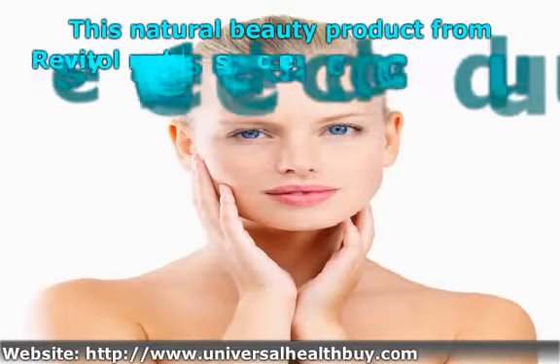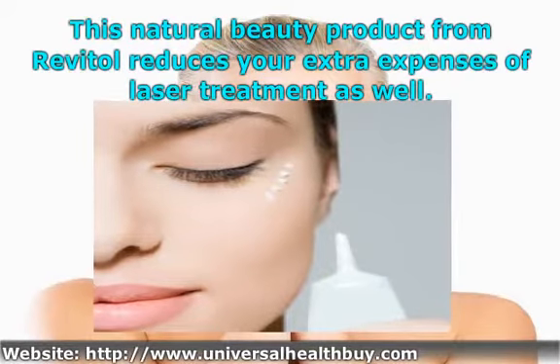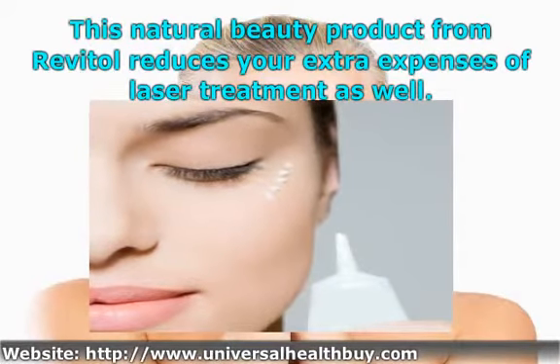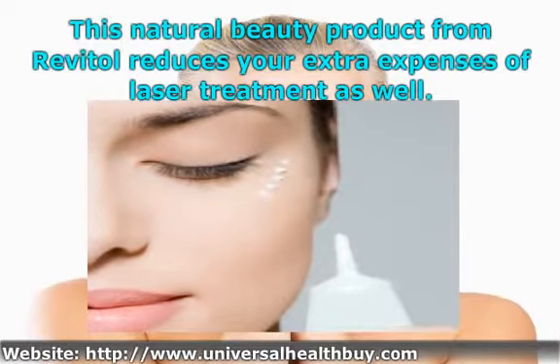Revital Hair Removal Cream — it is a completely one-stop solution for shaving, waxing, tweezing, and all other problems related to unwanted hair on the skin. This natural beauty product from Revital also reduces your extra expenses of laser treatment.